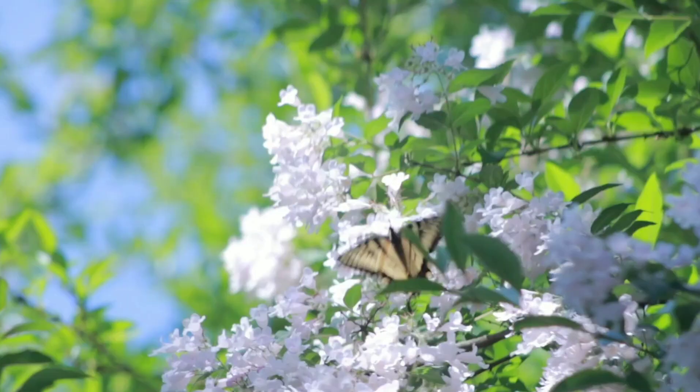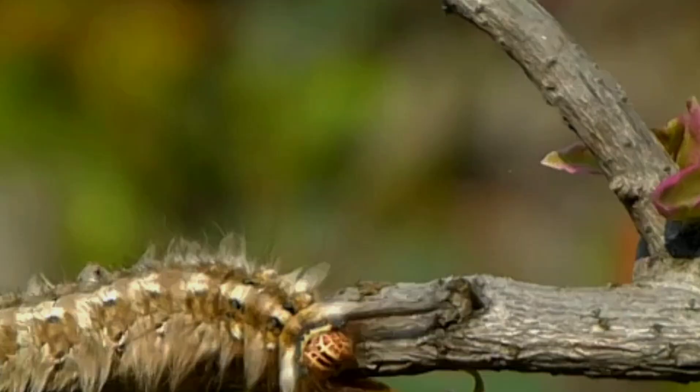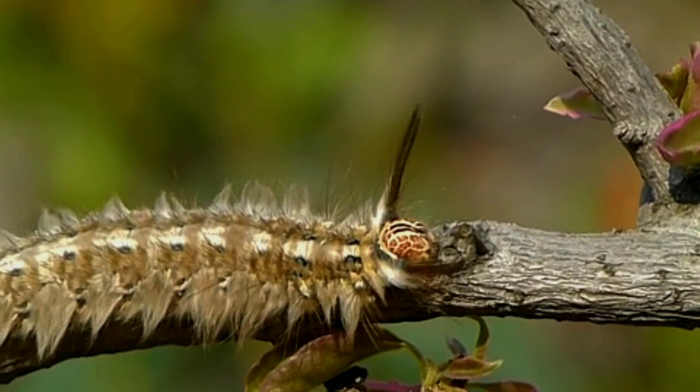Butterflies are some of the most fascinating creatures in the animal kingdom. But did you know that they don't start out as beautiful, flying insects? In fact, they go through a remarkable transformation that's almost like magic.